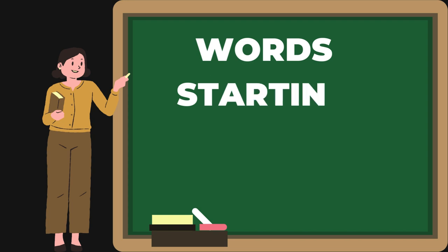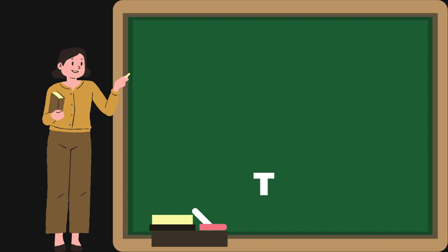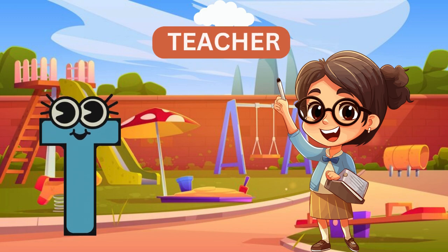Hello kids, today we are doing the word starting with alphabet T. T for teacher.